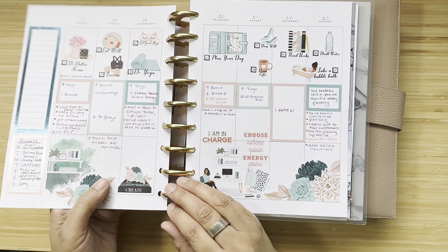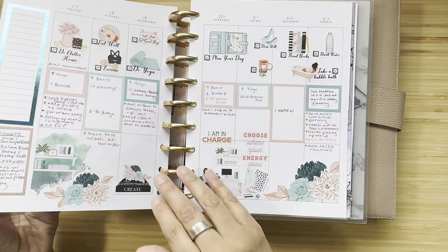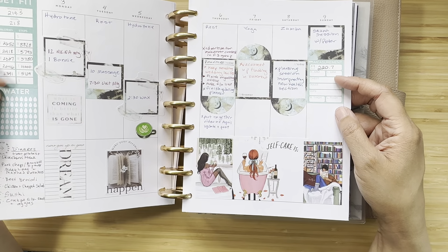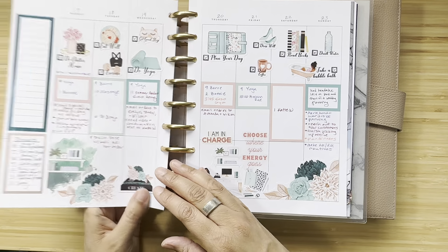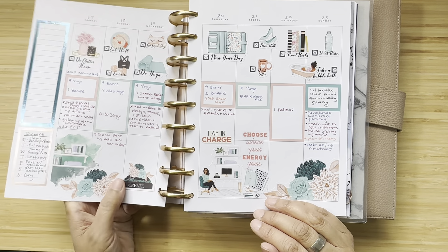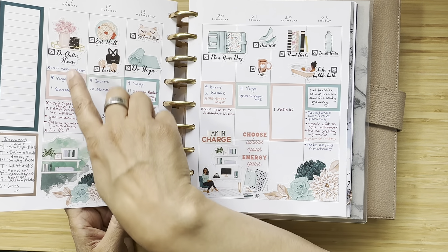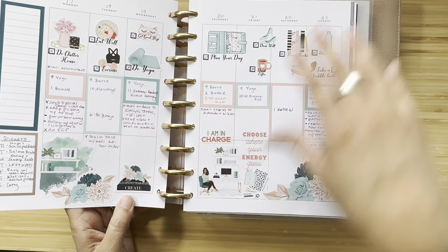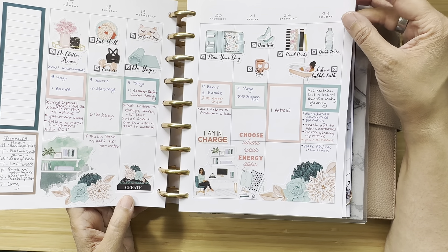Continuing with my birthday month, I did a self-care theme. I'd gotten rid of some workout tracking and measurement tracking because I was going to do that in the self-care section. I wasn't sure what to put in that space, but it was fun because I had these little self-care checklists alongside my regular stuff.